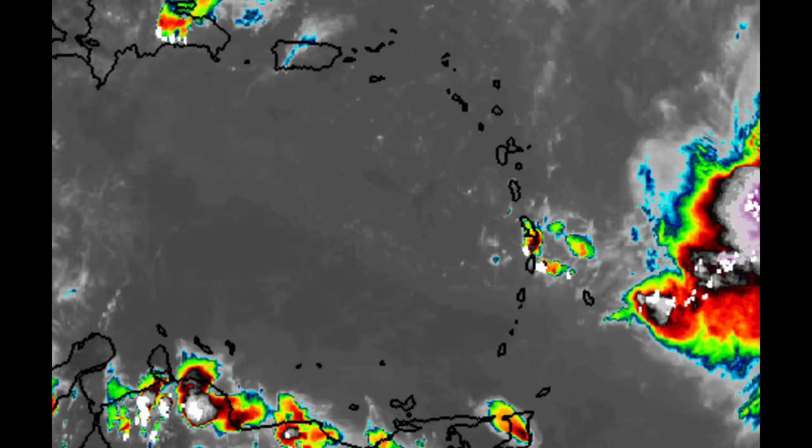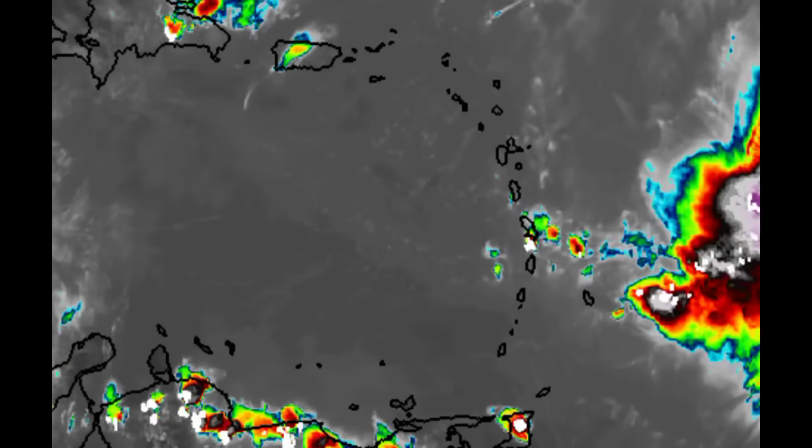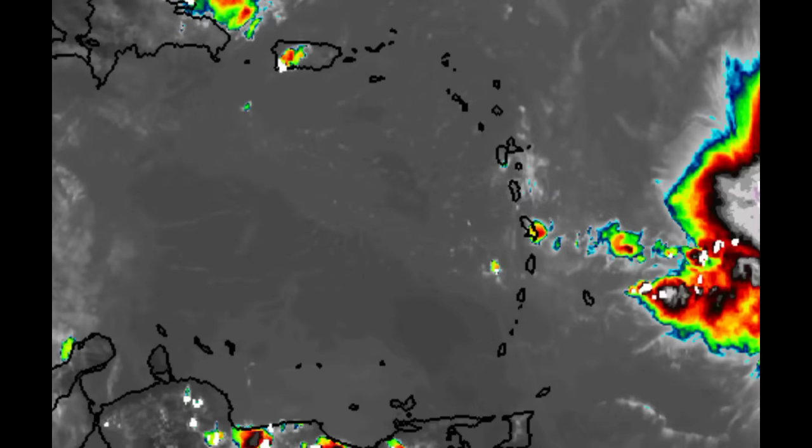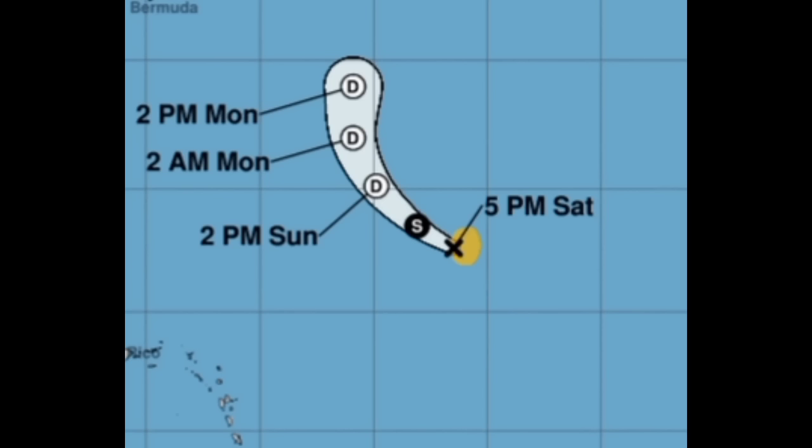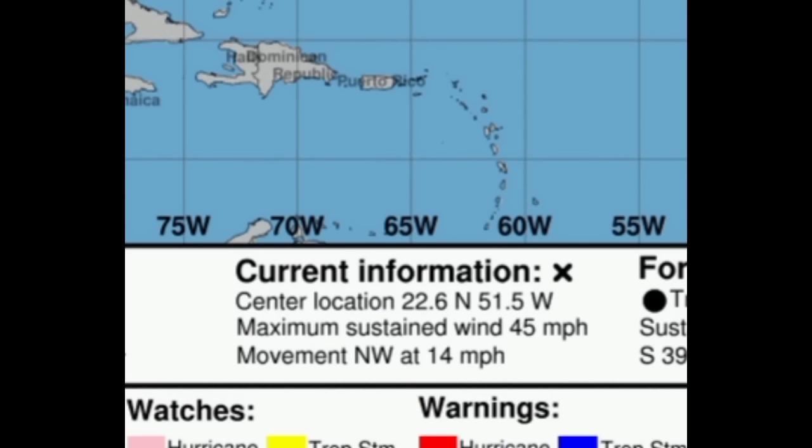There is a bit of activity induced by all that moisture feeding into Philippe. Now as we take a look at the cone forecast from the NHC for both systems, we'll kick off with Rina. As I said, it's not going to be lasting long and it could become post-tropical as soon as tomorrow, eventually dissipating as we head into the early part of next week. Currently it continues to sustain winds of 45 miles per hour and is moving to the northwest at 14 miles per hour, so it's barely hanging on to tropical storm status.